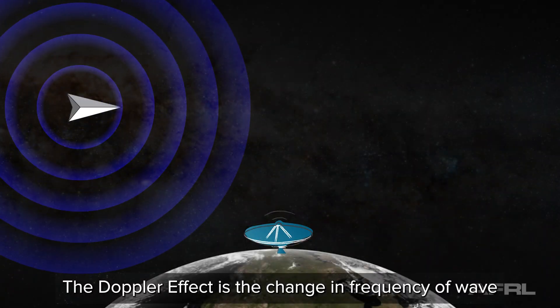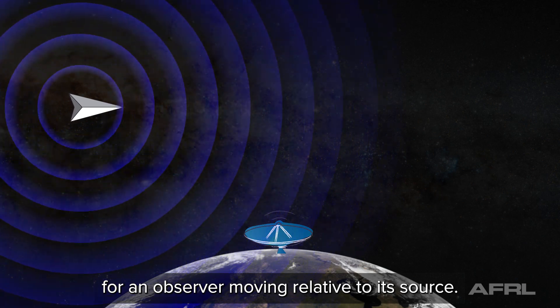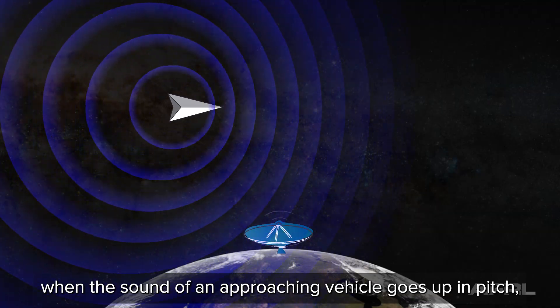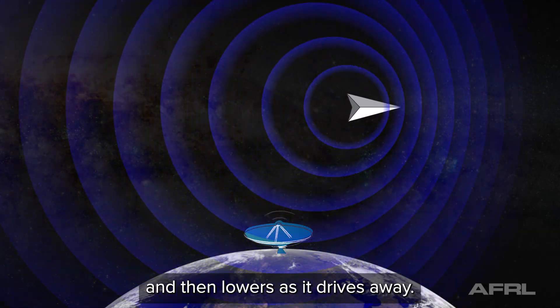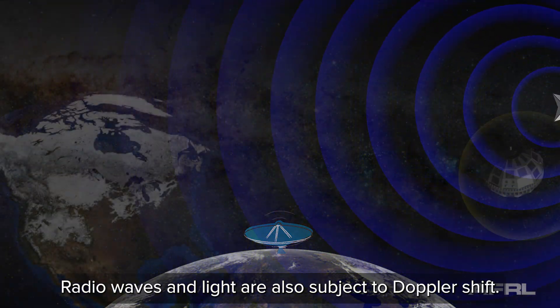The Doppler effect is the change in frequency of a wave for an observer moving relative to its source. It is most noticeable when the sound of an approaching vehicle goes up in pitch and then lowers as it drives away. Radio waves and light are also subject to Doppler shift.